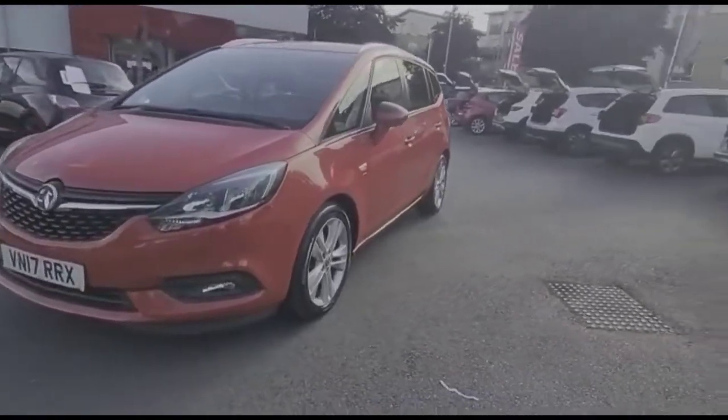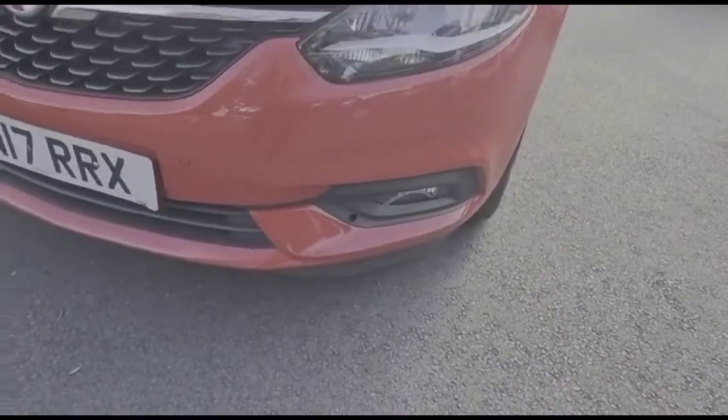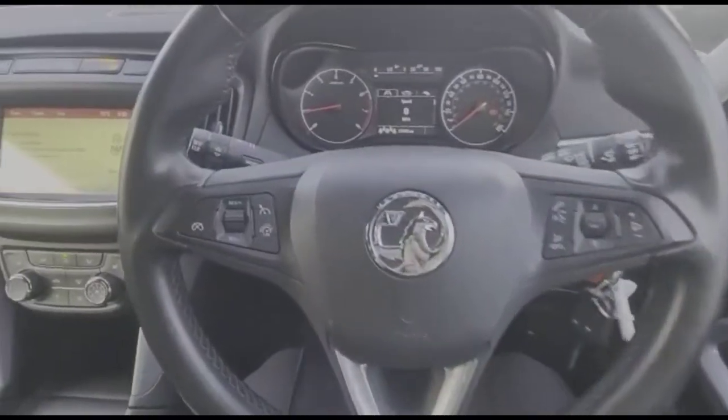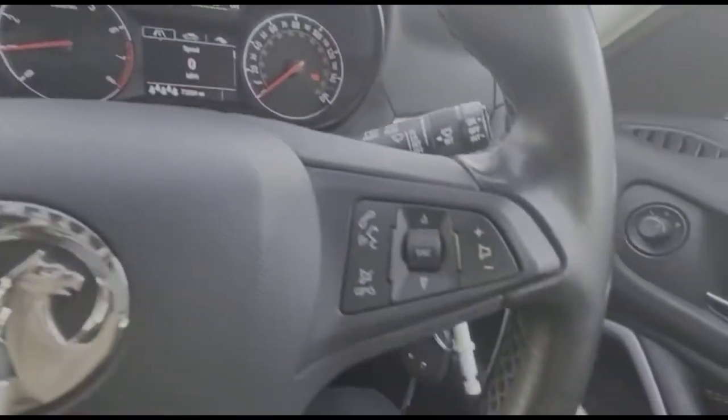At the front of the vehicle, you'll find LED daytime running lights and front fog lights. Inside the vehicle is a multi-function steering wheel with cruise control, plus audio and Bluetooth controls.